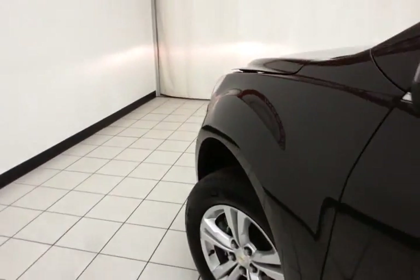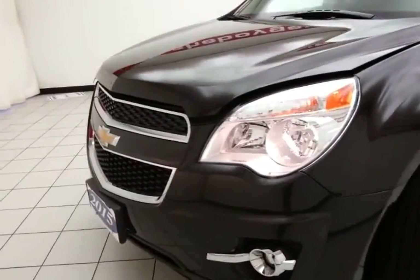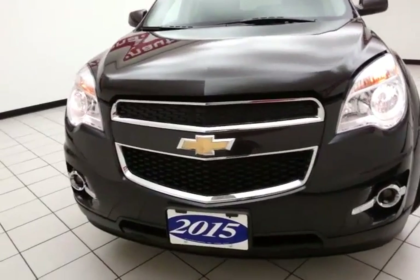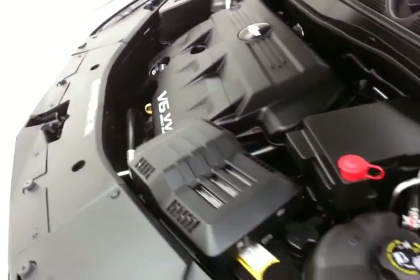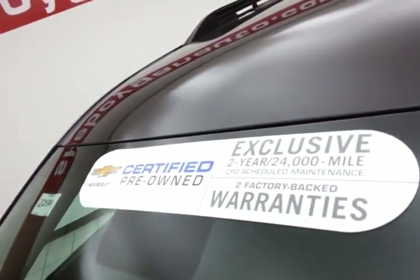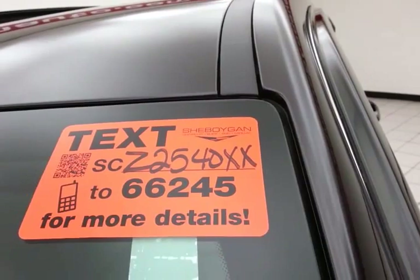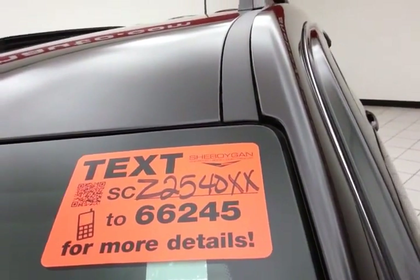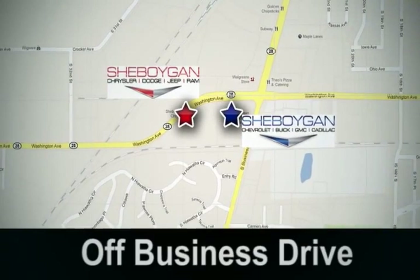Under the hood this Equinox has a 3.6 V6 with 301 horsepower — just as clean under the hood as the rest of the vehicle. EPA fuel economy estimates an average of 16 miles per gallon in the city and 23 on the highway, and of course only 5,000 miles on the tires. Don't forget about that GM certification protecting your investment. For more, please go to sheboyganauto.com or text SCZ2540XX to 66245. Come see us today — Sheboygan Auto, eight brands in one location, off Business Drive in Sheboygan, Wisconsin.